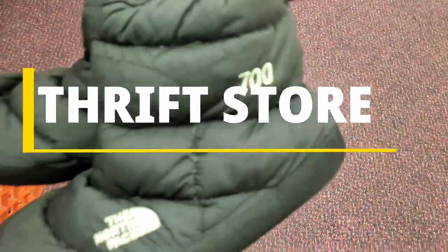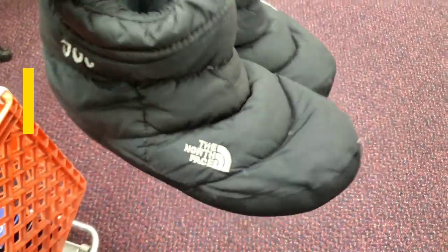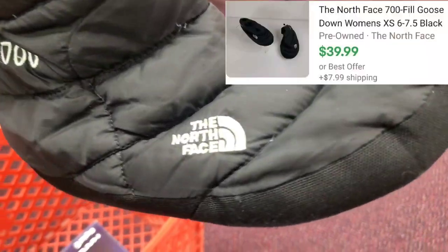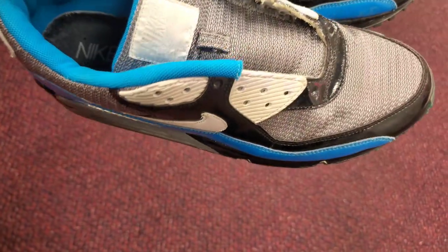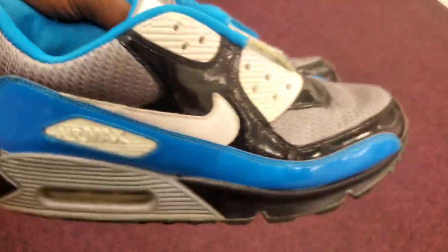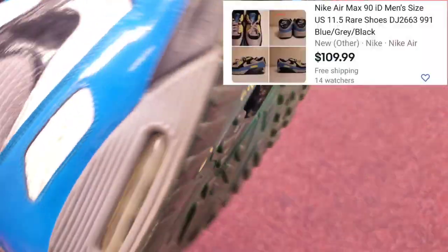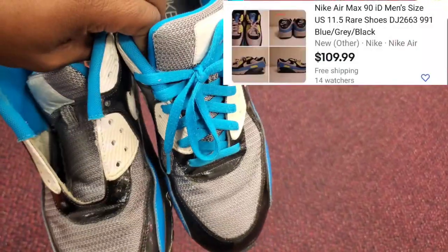The first item I picked up at this thrift store is a North Face Booty 7100 fill at $2.00, and it sells for around $40 online. Then I found these vintage Nike ID Air Max 90s, size 10 in men. They're asking $10.00, and I can flip these for around $80.00 on eBay.